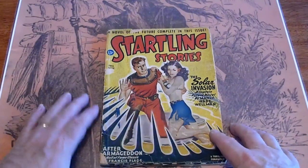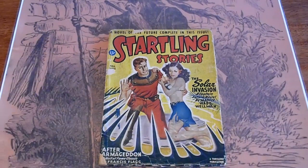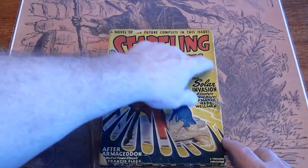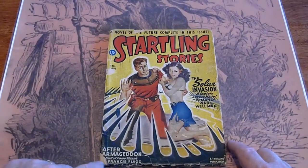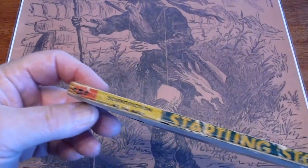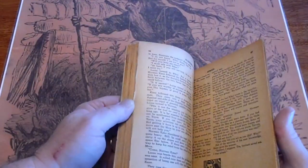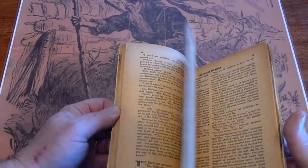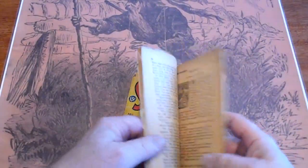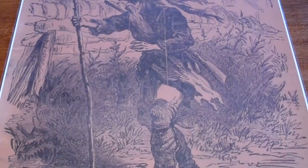This is Startling Stories, Fall 1946. It's got a small piece missing there, small piece missing up there, some foxing along the edges, piece missing down there, pencil mark there — one small one. Spine is about 90%, piece missing up here. Has a Captain Future story in it — Solar Invasion.